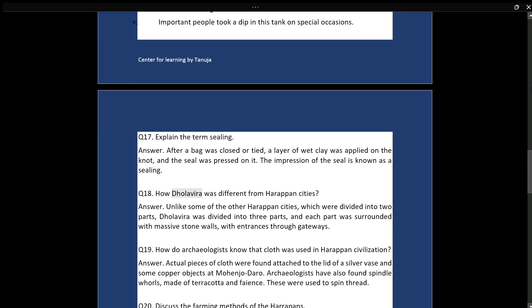Q18: How was Dholavira different from other Harappan cities? Answer: Unlike some of the other Harappan cities, which were divided into two parts, Dholavira was divided into three parts, and each part was surrounded with massive stone walls with entrances through gateways.